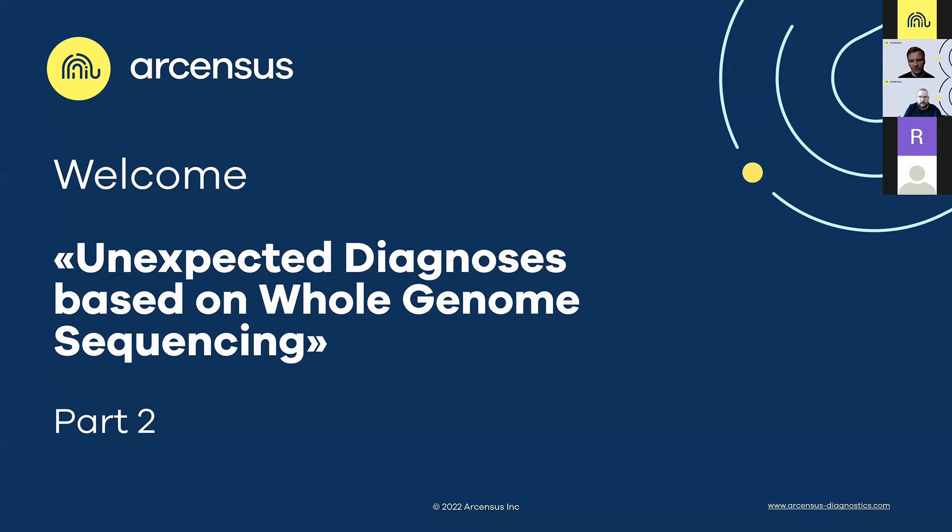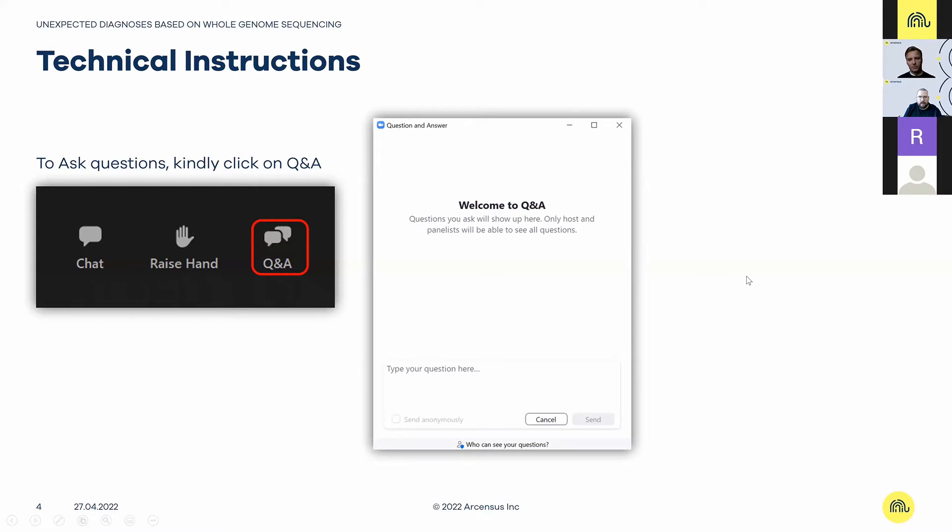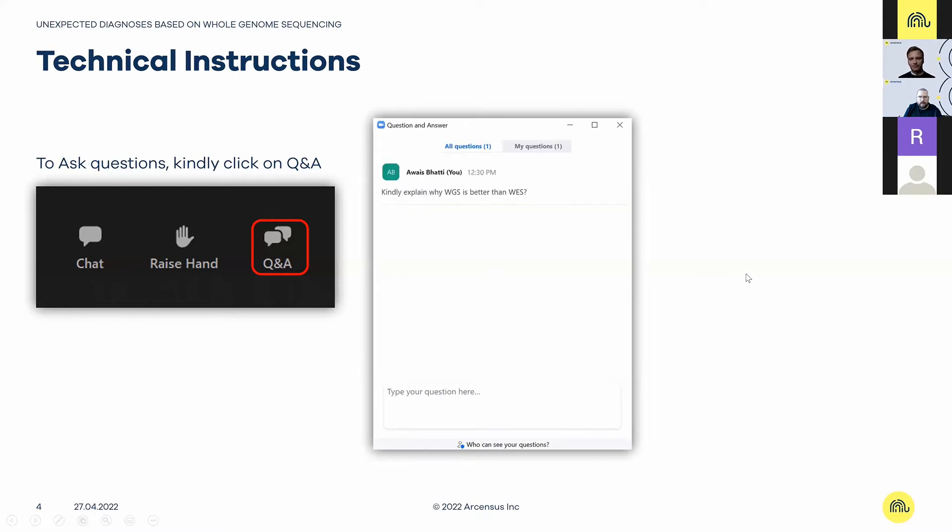Today we have a very special topic — it's the second part of our new webinar series 'Unexpected Diagnosis' based on whole genome sequencing. We already have the first part, showing real-life cases where we use whole genome sequencing to find a diagnosis. We invite all of you to ask questions using the Q&A at the bottom of your Zoom screen. Our colleague Dr. Walla Skaina will join after the first presentation to answer your questions, and any remaining answers will be sent via email.